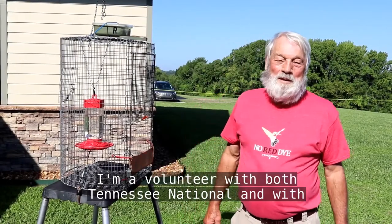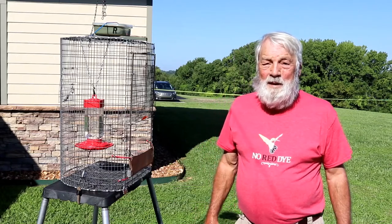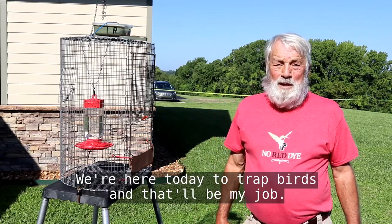Good morning. I'm Mitz Bailey. I'm a volunteer with both Tennessee National and with Cindy. We're here today to trap birds, and that'll be my job.